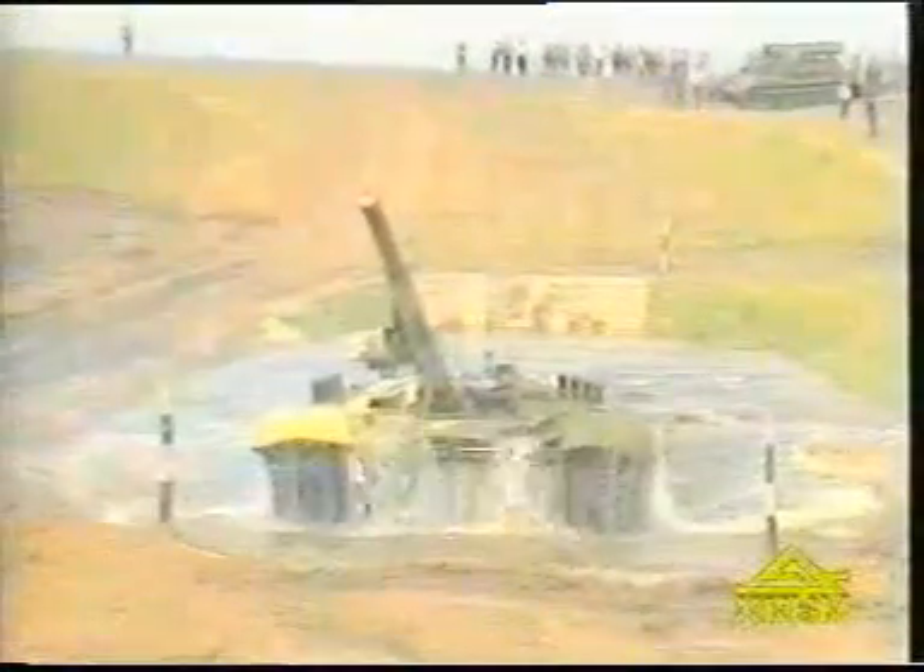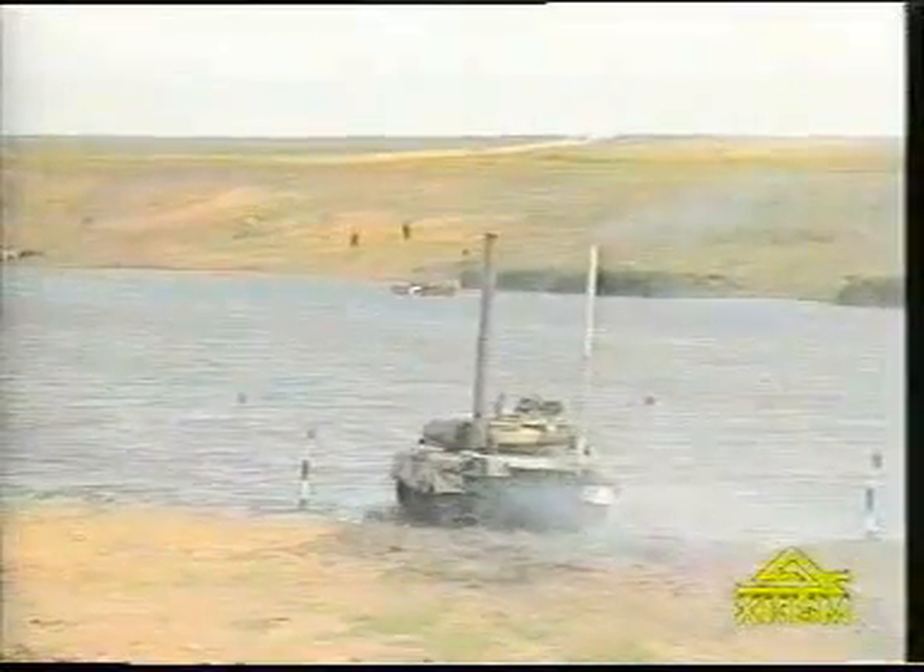The tank is able to cross water obstacles to a depth of 1.8 meters without any preparation by means of the built-in BROAD system. The underwater driving equipment enables the tank to cross water obstacles to a depth of 5 meters and be engaged in active combat operations right after the fording.